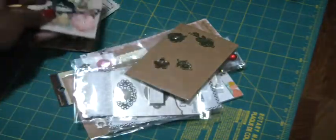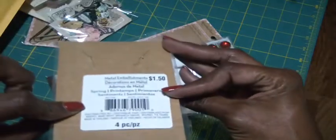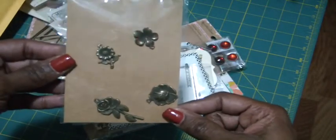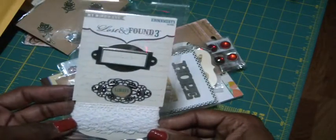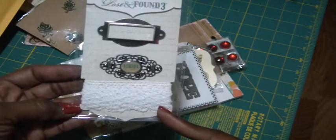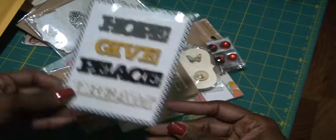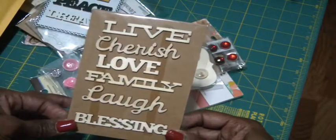So I have one left — I thought I would give that away. Here is a pack of metal embellishments. They're charms, not buttons. So they're all flowers. And then there is the My Mind's Eye Lost and Found adornment. So there's two frames and then probably a yard of white crochet trim. And then we have these four words: hope, give, peace, and dream. And then these: live, cherish, love, family, laugh, and blessing.